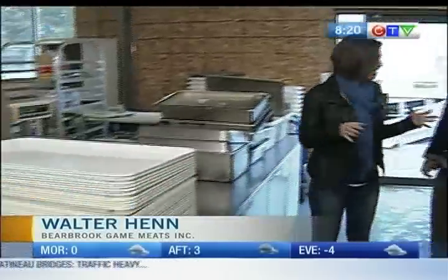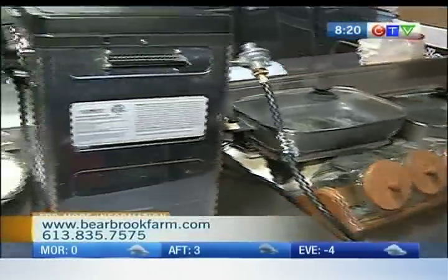All right, so this is what we call the workshop — the workshop where Bear Brook game meets here. We've taken a look at some of the different animals. So what exactly happens here inside the workshop?